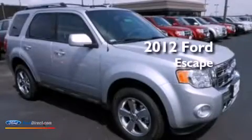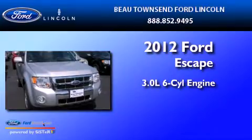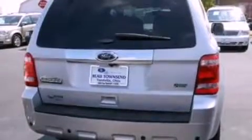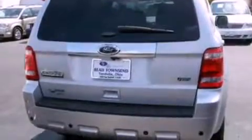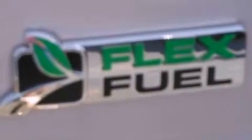This is a 2012 Ford Escape. It has a 3.0-liter six-cylinder engine and an automatic transmission. Its top features include heated front seats, a low tire pressure indicator, and 100% commercial-free Sirius satellite radio.